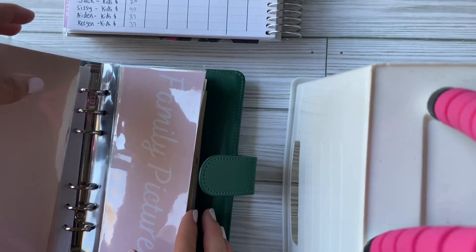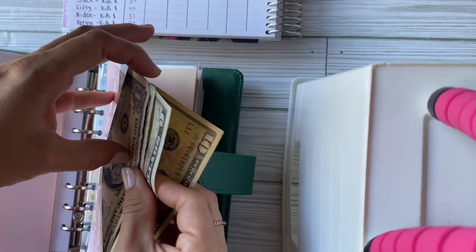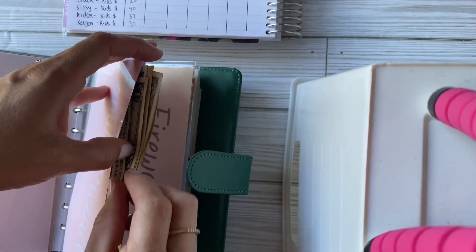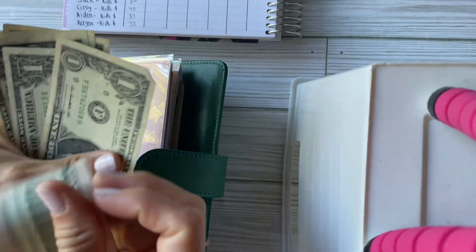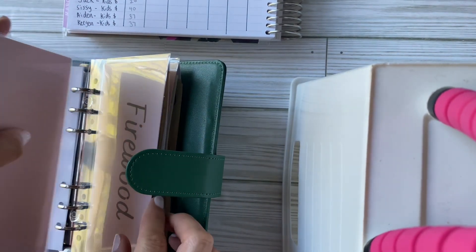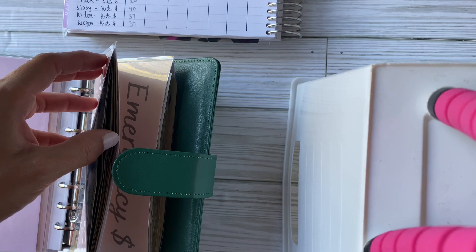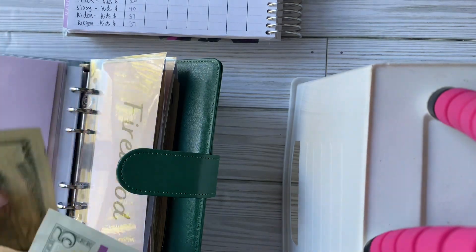Family pictures has a starting balance of $20 and I'm contributing $5, bringing it to $25. Propane and firewood: reimbursing $20 of what we borrowed, plus $15 from this pay period, so that should be $55 in there now — though I need to double check which envelope I actually need to reimburse.